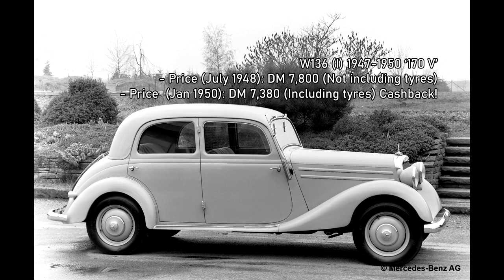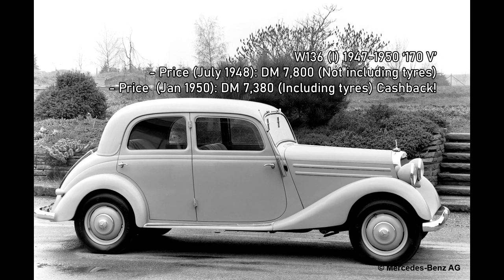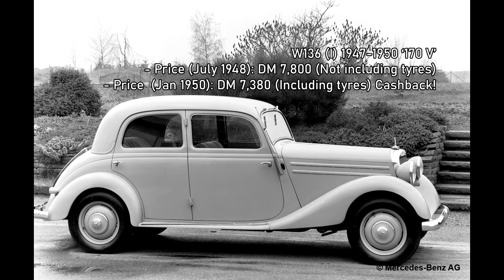The first Mercedes-Benz estates, or combi — Kombinationskraftwagen as they were marketed — appeared in the early 1950s on the W136 chassis. The W136, commonly known as the 170V, had been built from 1936 until 1942. It's a fairly distant ancestor of today's E-Class.